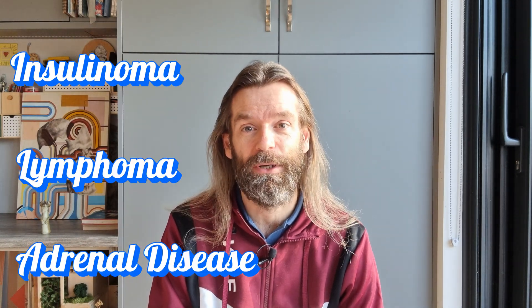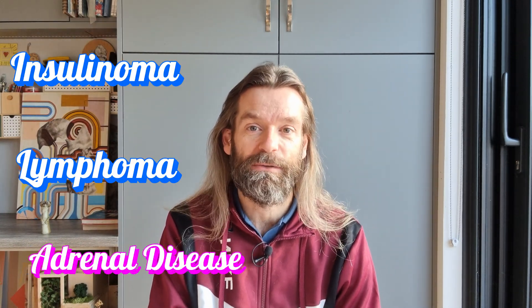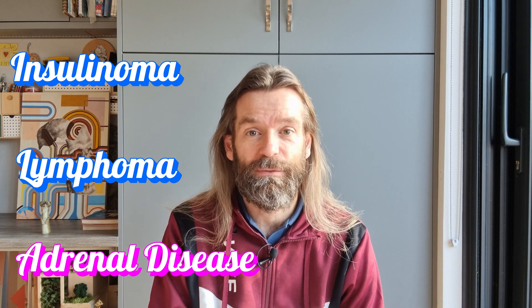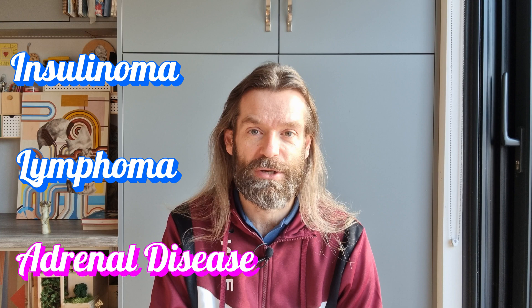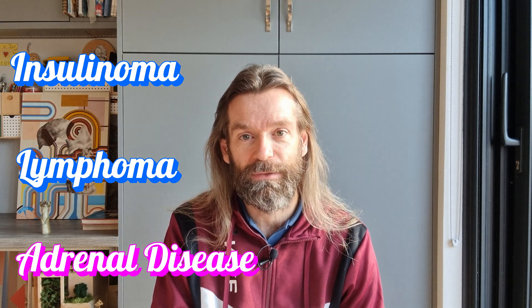This video is one of a three-part series looking at the most common serious diseases in pet ferrets: insulinoma, adrenal disease, and lymphoma. In this video we will focus on adrenal disease, but links to the other two videos on lymphoma and insulinoma are in the description below and at the end of this video. You'll find in the description a list of publications and studies which support all the facts and statements made here.